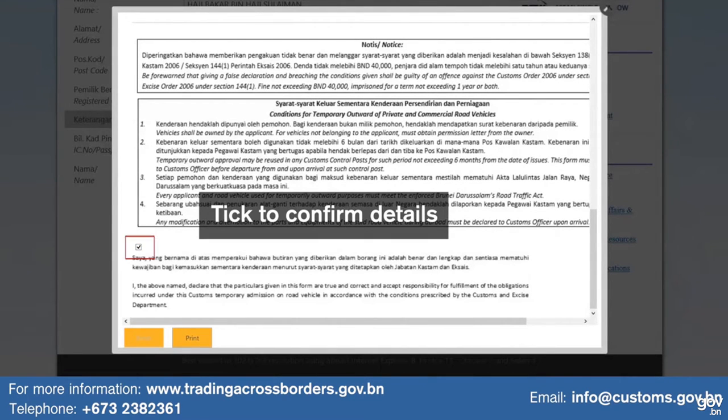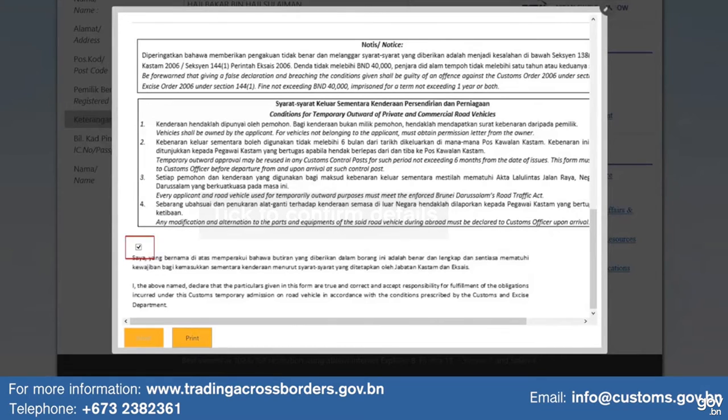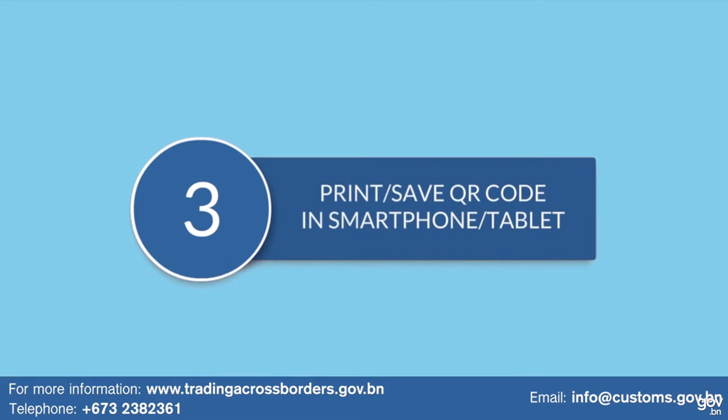Tick to confirm details and click print. Step 3: Print or save the QR code on your smartphone or tablet.